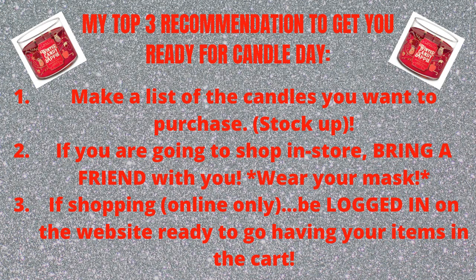Number two: bring a friend if you're going to the store. They can help you — y'all together — they can help you find the candle that you want or the candle that he or she likes, vice versa. Please bring a friend if you're shopping in the store.